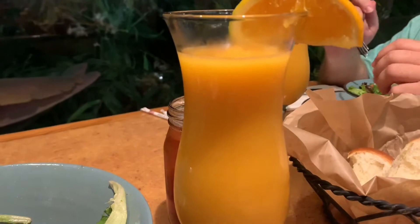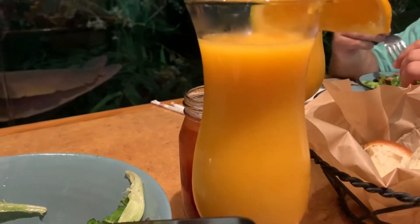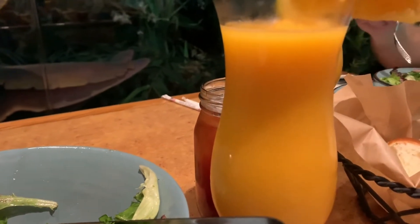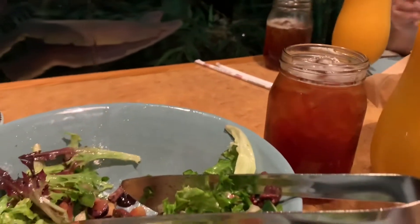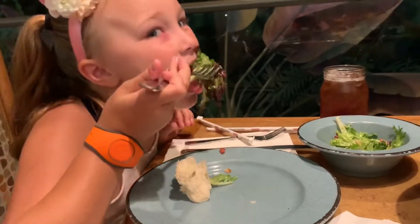So we're on the meal plan, which also includes an alcoholic beverage. We got the frozen citrus — do you remember what it's called? No? That's okay. And then sweet tea. And then Emily's going to get a frozen lemonade.